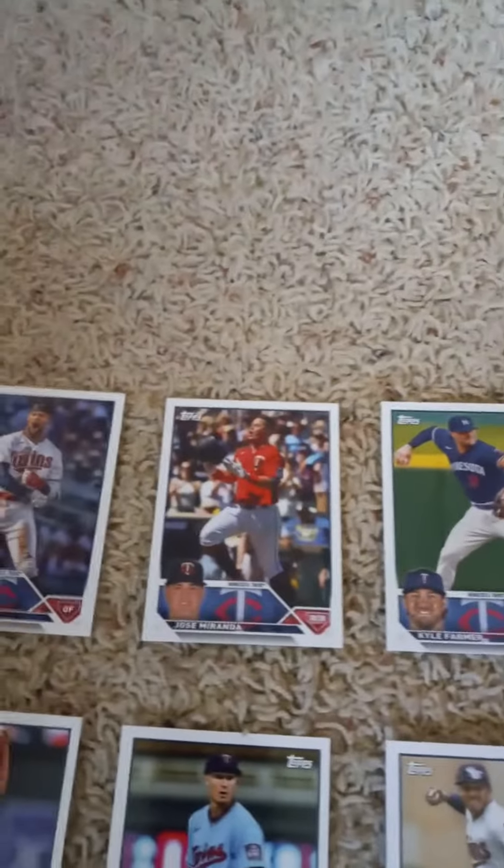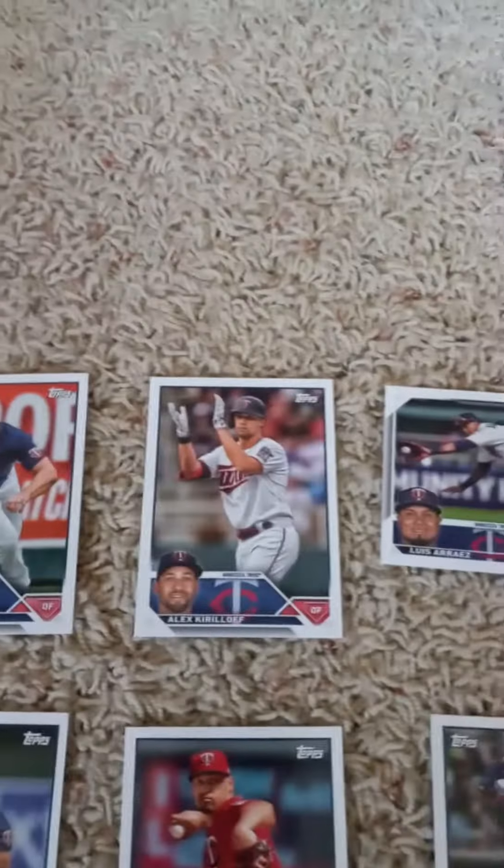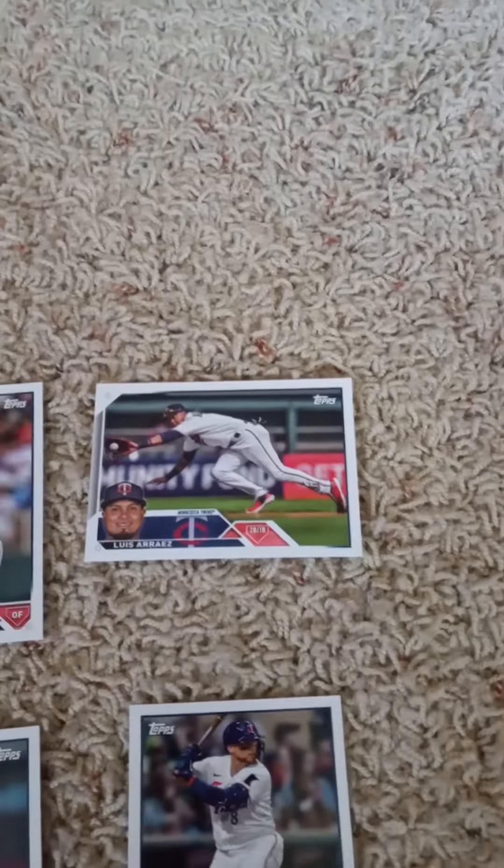The first cards are Byron Buxton, Jose Miranda, Kyle Farmer, Max Kepler, Alex Kurloff, and Luis Arise.